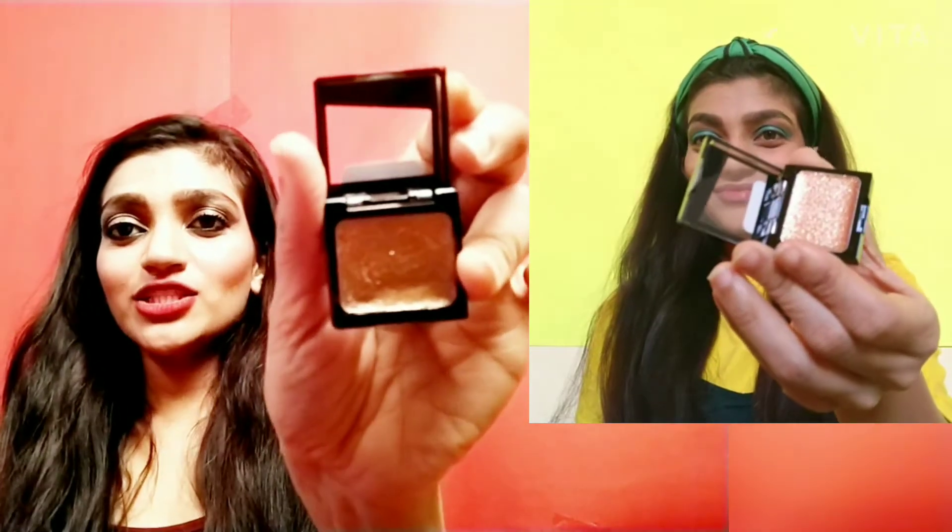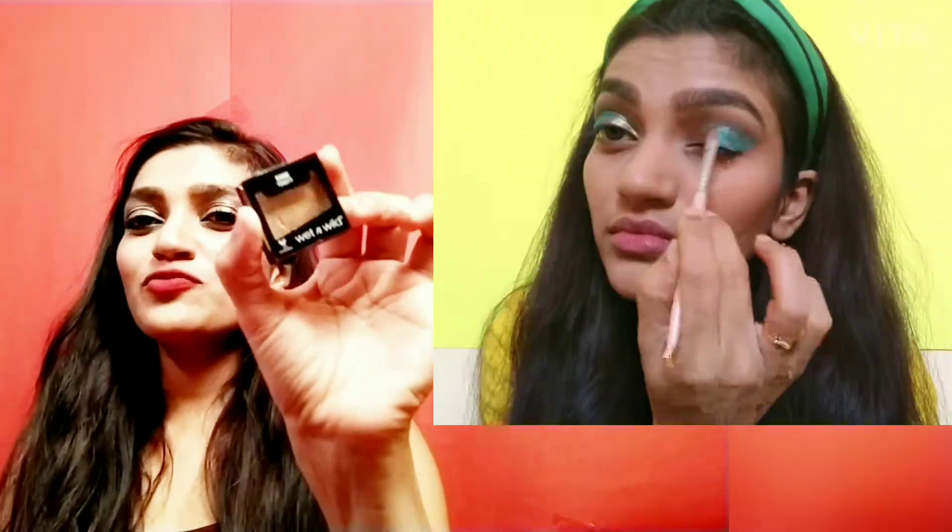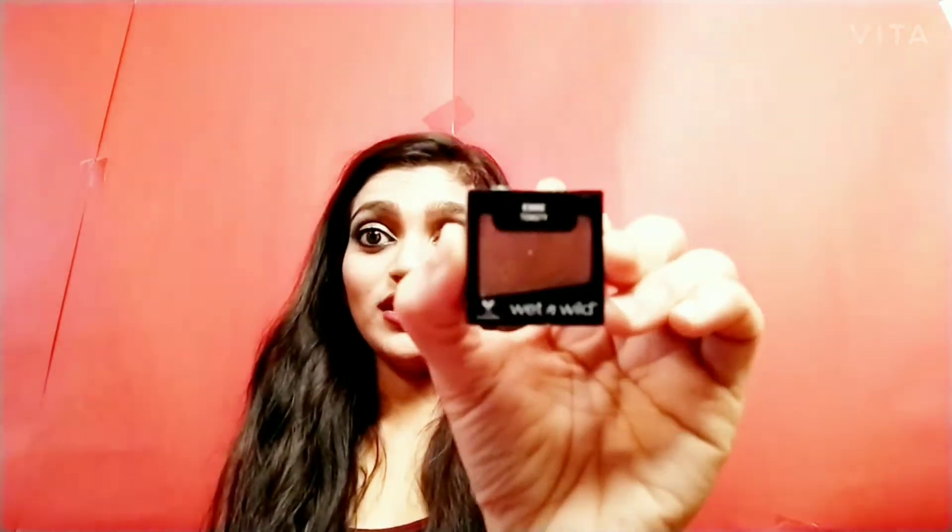The next thing I got is Wet n Wild eyeshadow — a single eyeshadow and I am so happy with this product. It glides on very easily, it's no fuss, you don't have to get messy while doing your eyeshadow, and it works very nicely. I highly recommend this. They are very affordable, very cheap in price. This is in the shade Toasty — such a nice product.